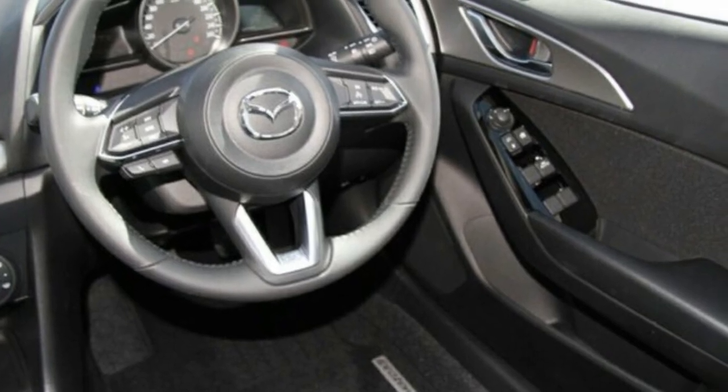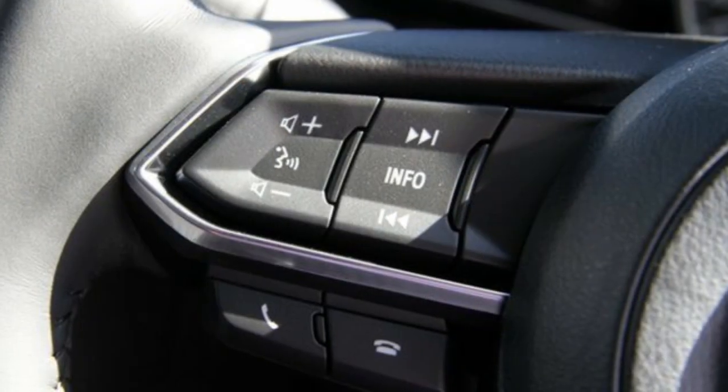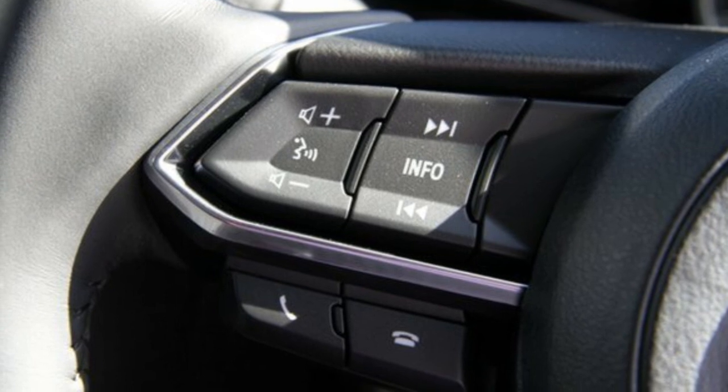This vehicle has all the features you could dream of: remote central locking, cruise control, tinted windows, alloy wheels, and air conditioning.